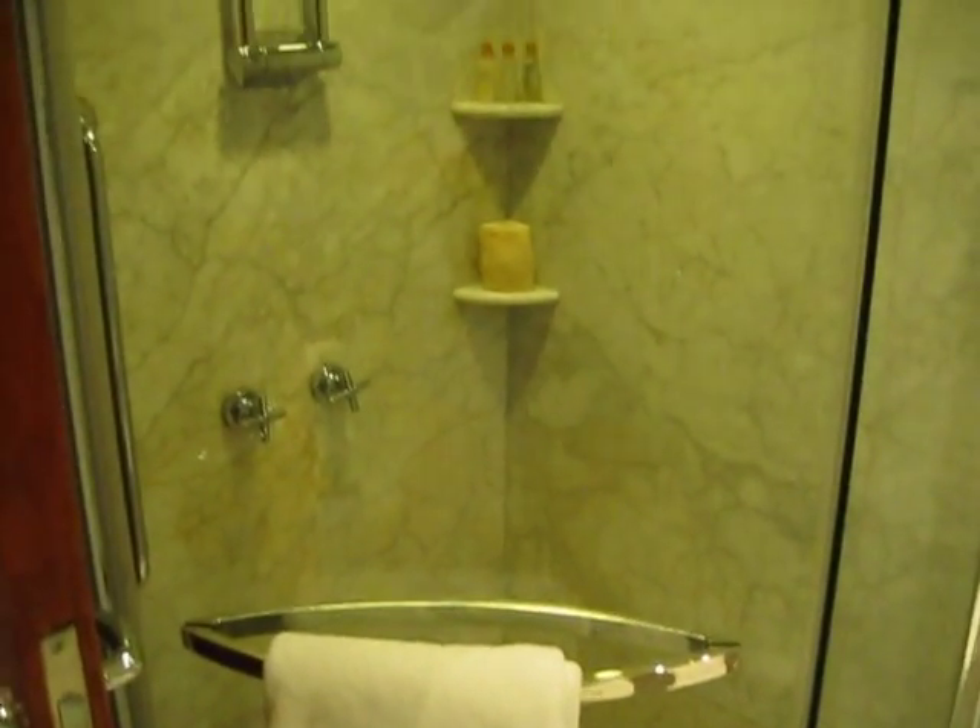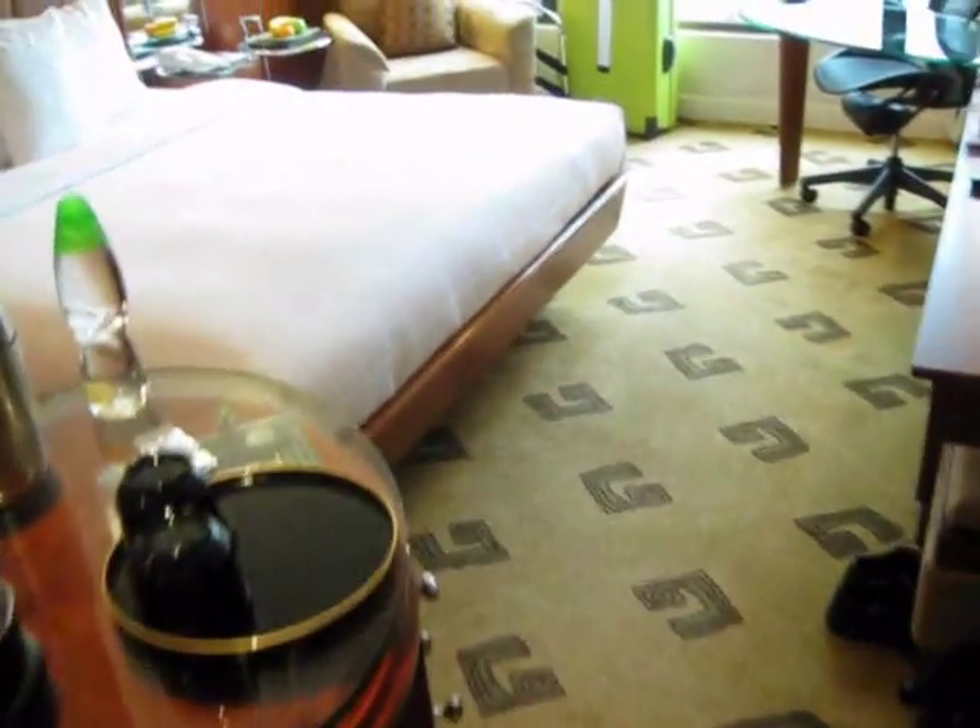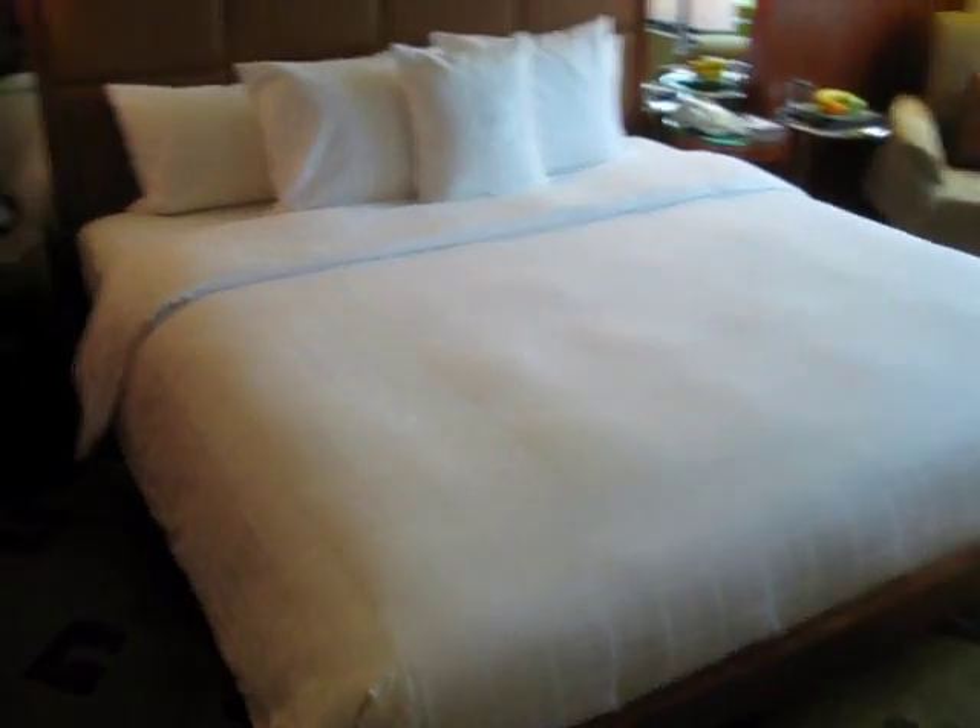Bathtub and shower, though the shower is a bit on the tiny side. Apart from that, let's go into the room. The bed is a bit on the hard side.